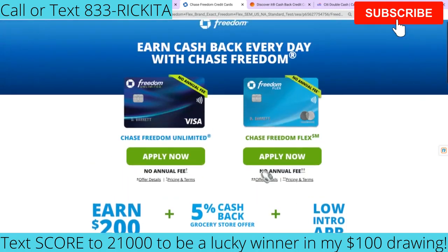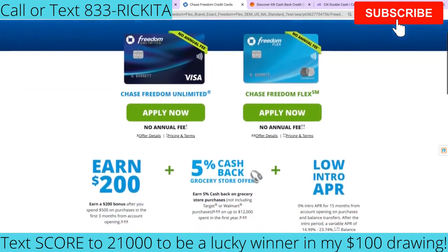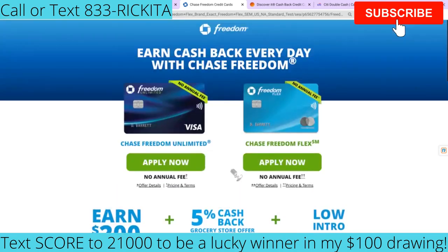You'll also get a 5% cash back grocery store offer. Every credit card is different, but definitely weigh your options and figure out which credit card you want to get. Some of these credit cards you can get the 0% APR even with a balance transfer. So if you've maxed out some of your credit cards and you need to get another credit card to move those balances onto, you're going to stop paying that interest.